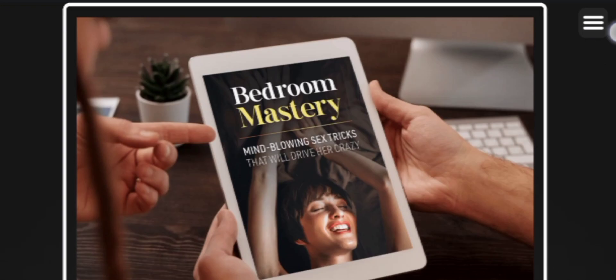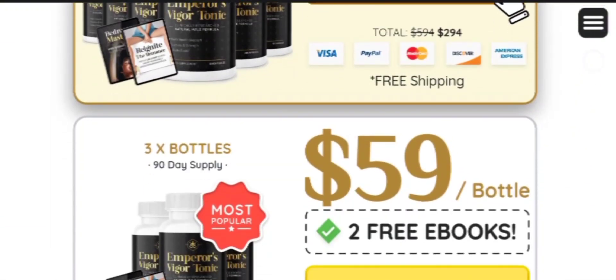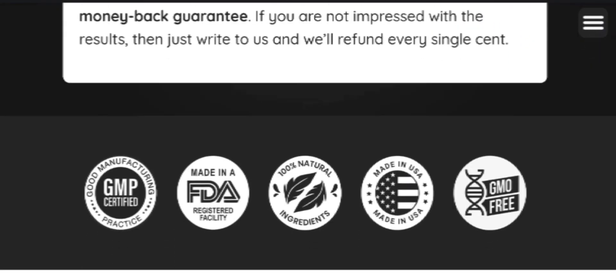As a result, the body experiences high energy levels, improved moods, and other overall health benefits. You can also see previous users' testimonials on their official website — the link is in the description box below.